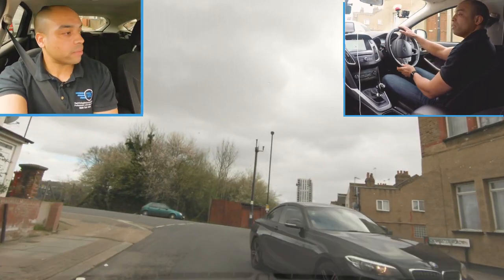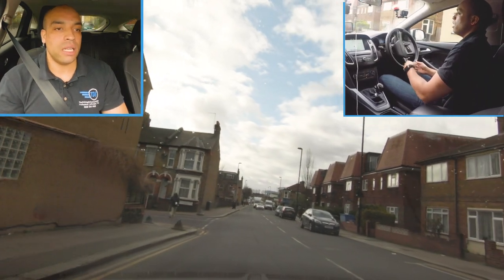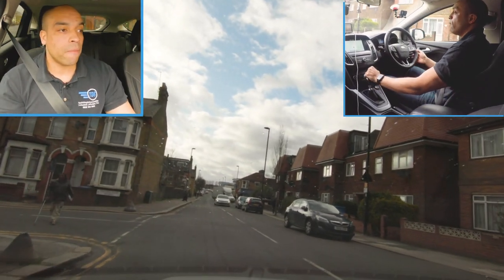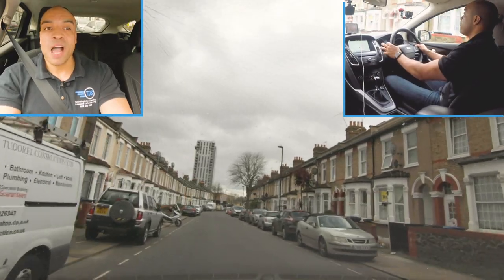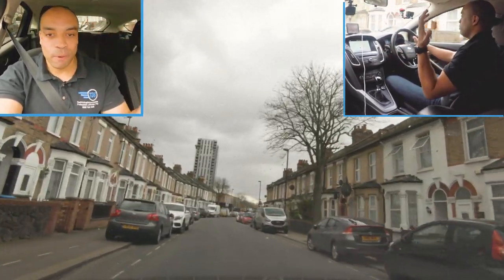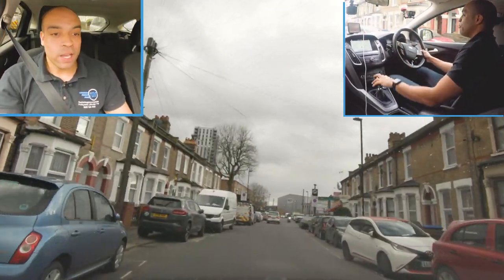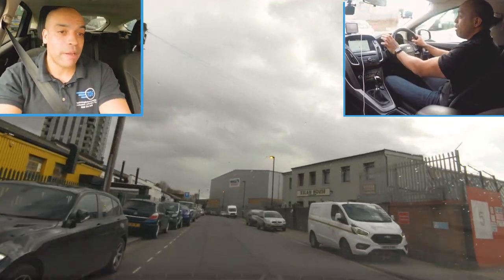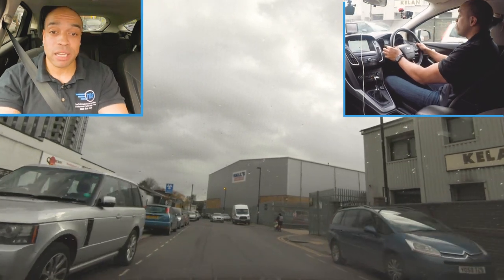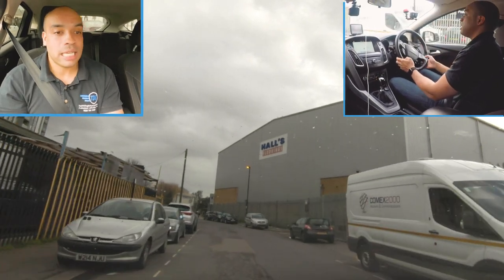Here's my left turn - mirror, signal, position. There's a lady crossing the road so I'm just going to slow down in advance to let her cross. If a pedestrian is in the road they've got priority. We are really close to the test centre - I like Tottenham, Tottenham's great. Thanks to everyone who requested Tottenham, and shout out to Ibs who requested this test route. It's too far for my learners to come up here but I'd be confident taking a test in Tottenham.